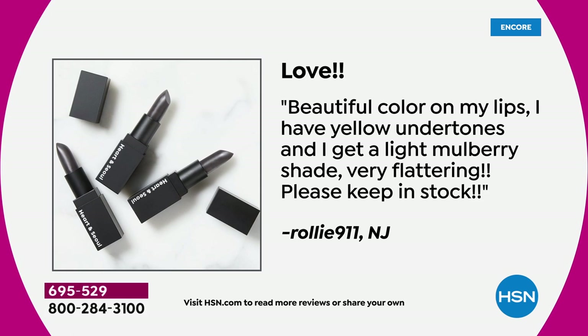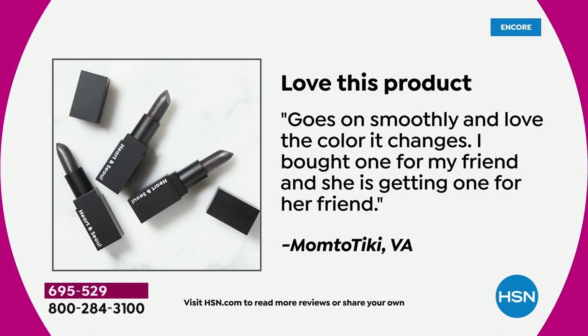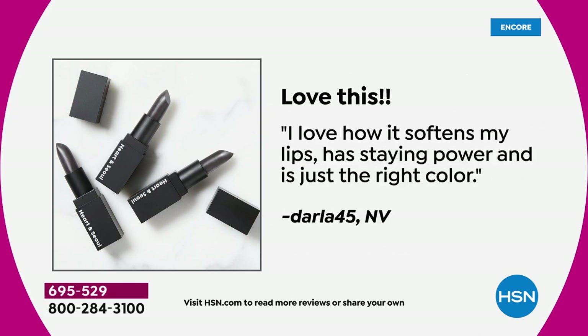Look at these reviews. This is an amazing favorite here. 'Beautiful color on my lips. I have yellow undertones, I get a light berry shade. It doesn't matter what color your undertone is.' Favorite lipstick ever. 'Goes on smoothly and love the color — it changes. I bought one for my friend and she's getting one for her friend.' And they told their friends and they told their friends. This is kind of like the friend pack today — you're getting three.